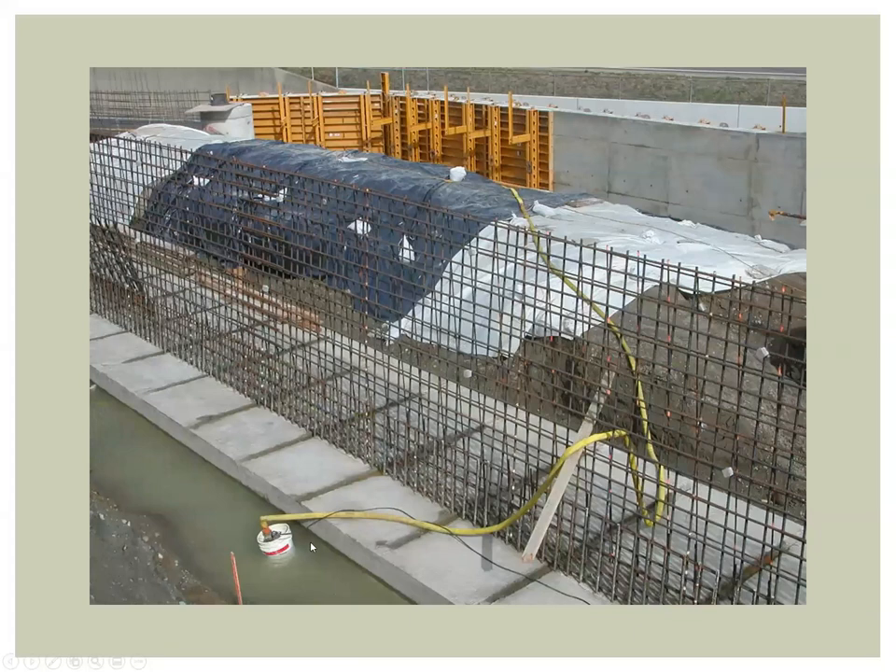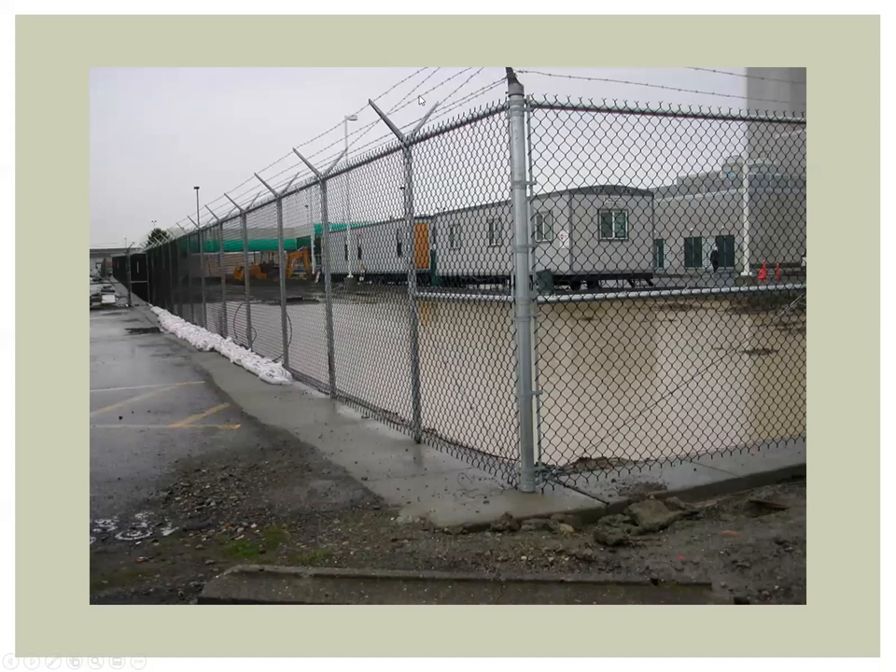Moving water around within a work area is another option. In this example, the back of the project is nearly done with forms coming off soon, but work continues at the bottom of the picture where a pump is set up — they're moving water out of the way to another part of the project. Use your site's low areas, naturally bermed areas, or in this case a concrete security berm, where a contractor pumped water to a low area to deal with later.